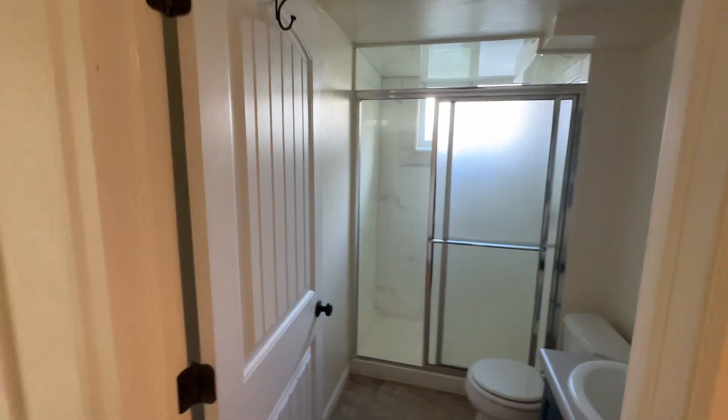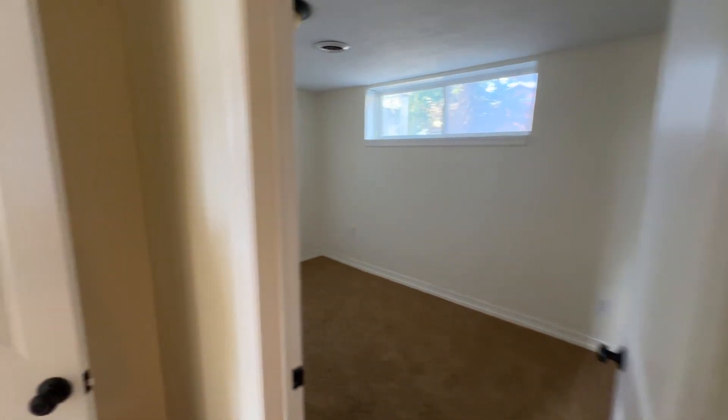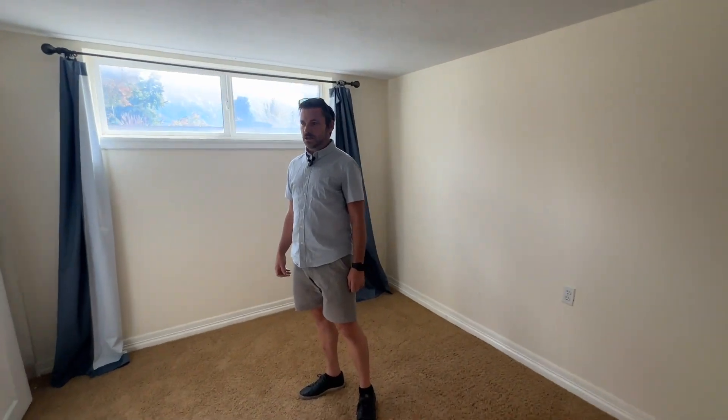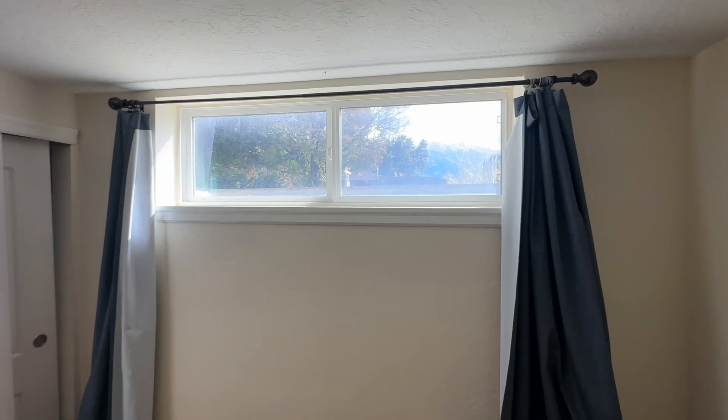We've got a bedroom here and a three-quarter bathroom here. Really, a lot of light comes into this basement — it's a bright basement. And you do have mountain views from this bedroom, even from down here.